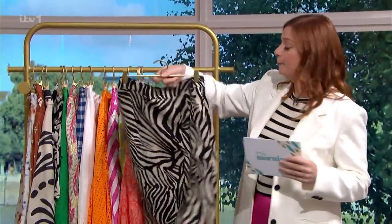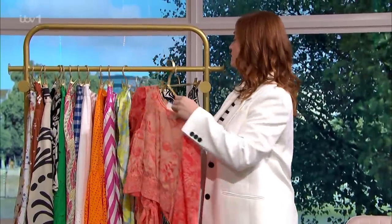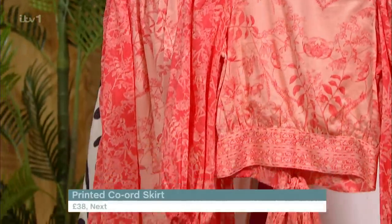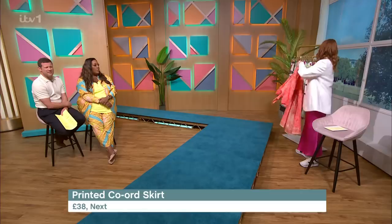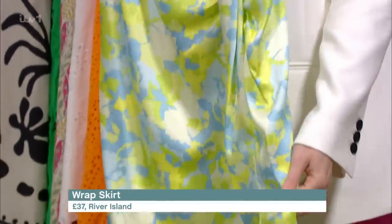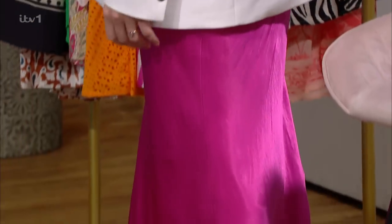I just wanted to talk through a few more of my top trends. So we have a linen pencil animal print skirt — it's doing everything — from Reserved at £29.99. We've got another really cool co-ord from Next, lovely again for holiday or for a wedding: the skirt is £38 and the top is £30. And last but not least, this gorgeous neon wrap skirt from River Island, super flattering, at £37. So that's seven skirts all under £40.